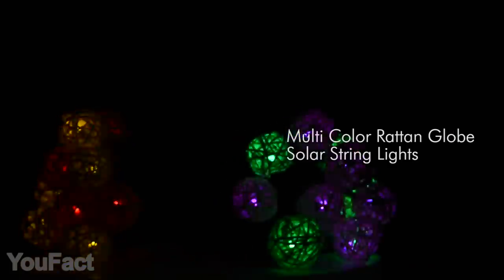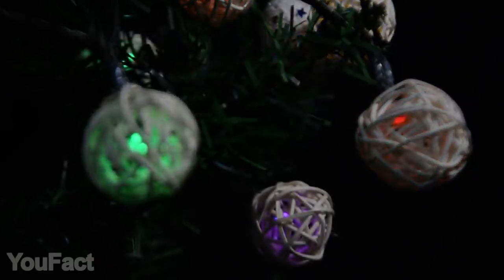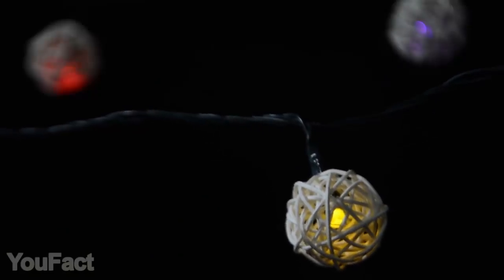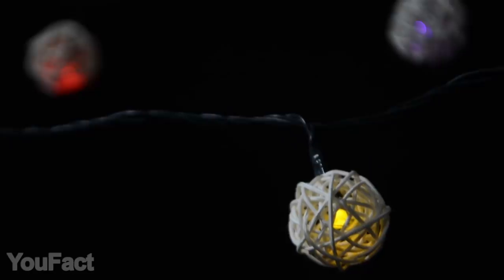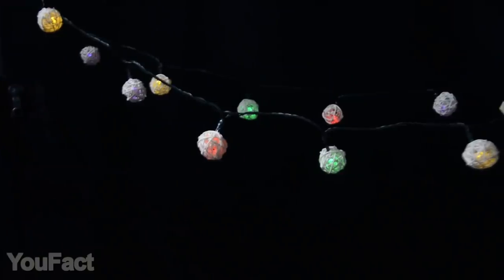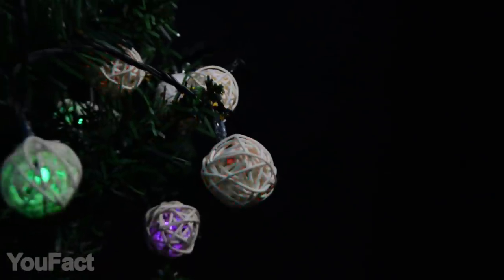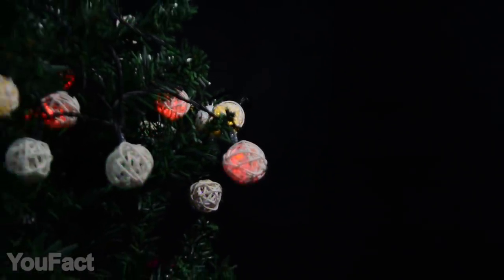Here's another great option for your Christmas lighting. There are 20 beautiful balls in every unit — they produce warm white light which creates a calm and lovely atmosphere. Multiple strands can be easily connected in series. If you want something brighter, there's a multi-colored version where you get 30 rattan balls and some additional features.